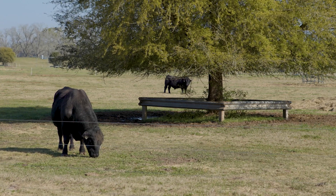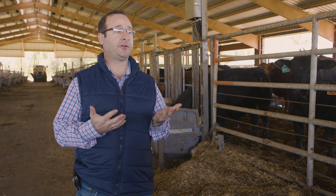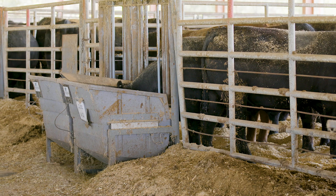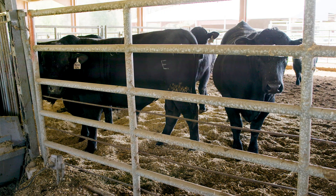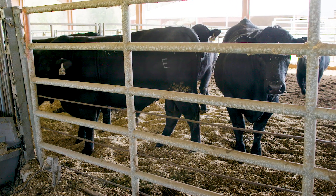A producer that is buying bulls that have been tested for feed efficiency and those bulls are superior are buying a genetically superior animal that, once incorporated into the herd, is going to start transferring that superior genetic material to the offspring — which ultimately is what makes a beef cow operation successful.